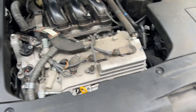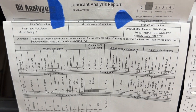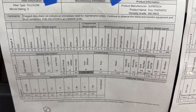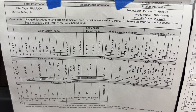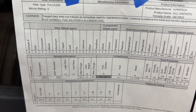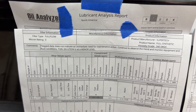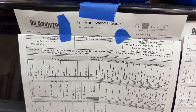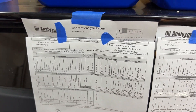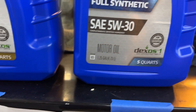Now let me show you the oil analysis reports. For 0W-20 — many of you have seen this — iron is 6, aluminum is 3. Same vehicle, same mileage, same driving conditions. I'm just testing different oils and different viscosities as alternatives.